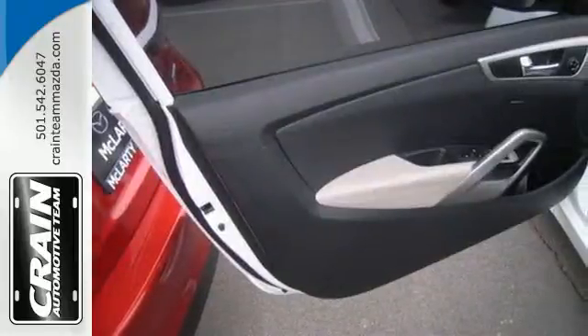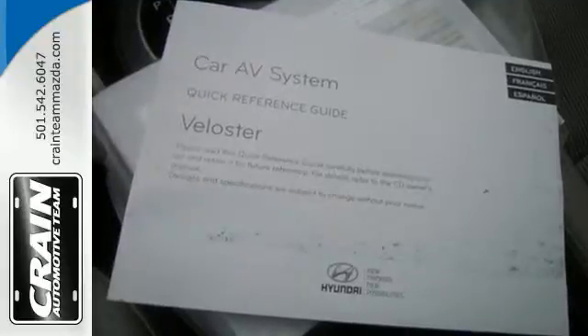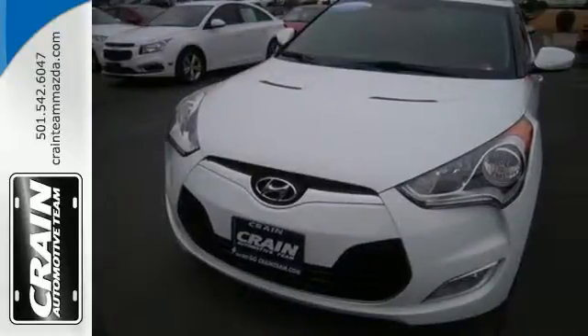It handles better than any other Hyundai with a style all its own. It's the first of what will be a long line of imitators. Come take a drive in this Veloster.